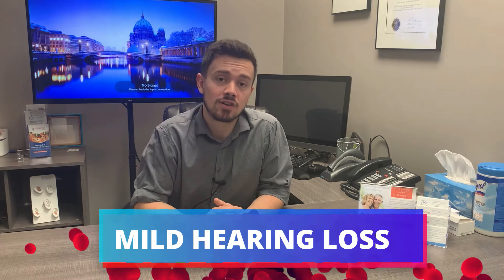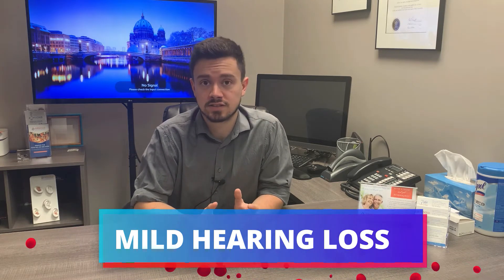Starting with a mild hearing loss, we categorize this as a clarity loss. This is because there is only a small range of speech that has been affected, and therefore you may notice in early symptoms that conversation in groups becomes a little more challenging. This is because we need both of our ears to be at a hundred percent capacity to differentiate speech with noise.